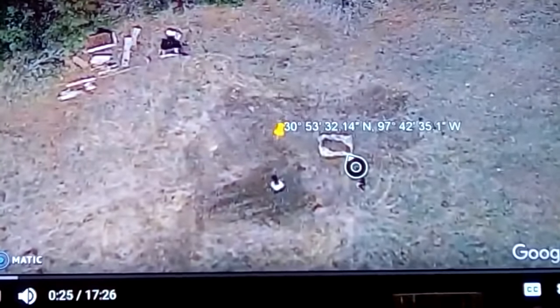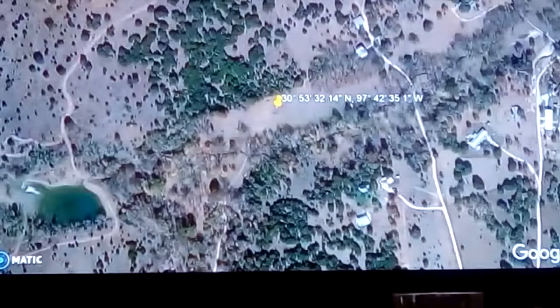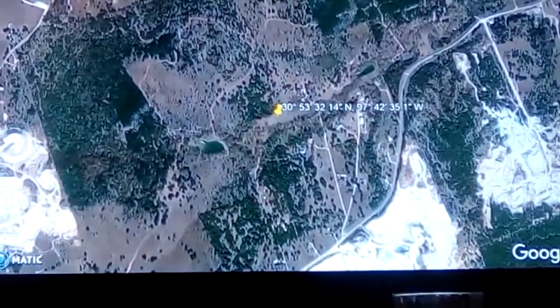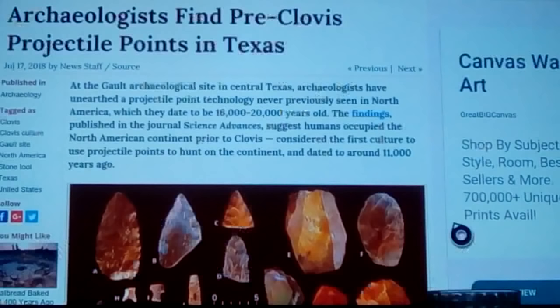This site has quite a bit of Clovis material that came out of it. They've been working on it for the last few hundred years. There are quarries nearby, and it's lucky it never got hit that bad. Here's the new article that's come out — at the Galt archaeological site in Central Texas, a little south of Waco and a little north of Austin, near Georgetown and the Fort Hood and Killeen areas.